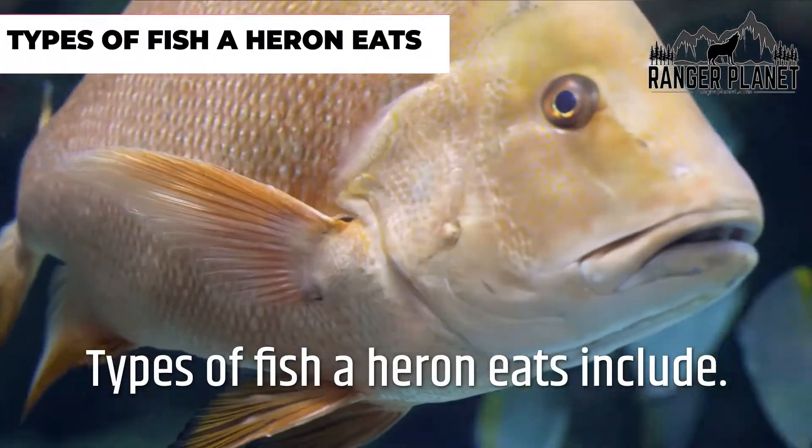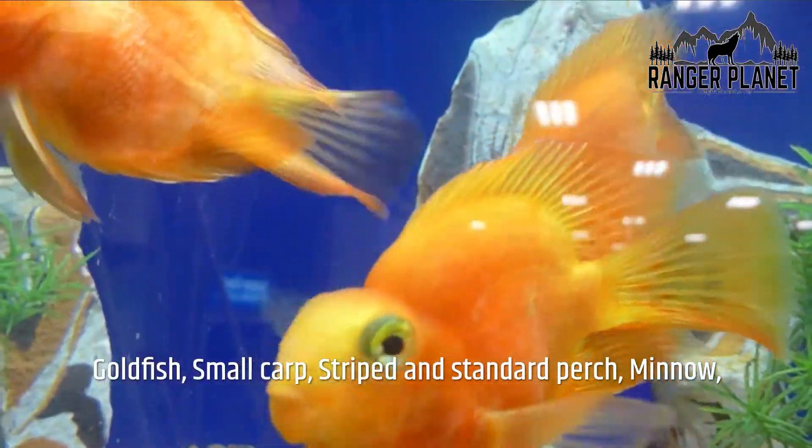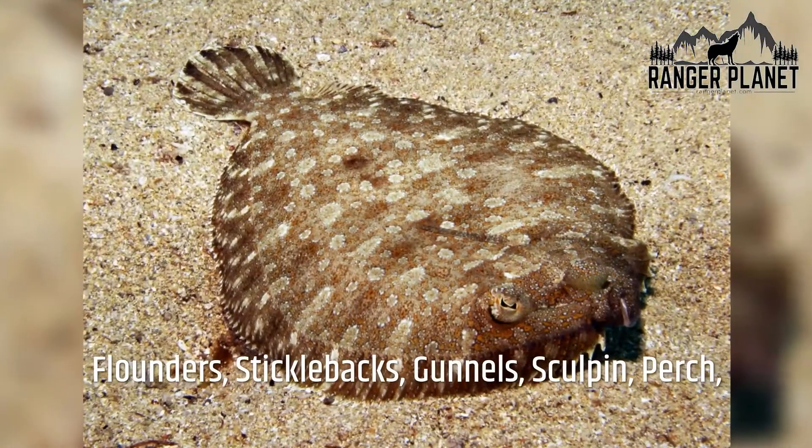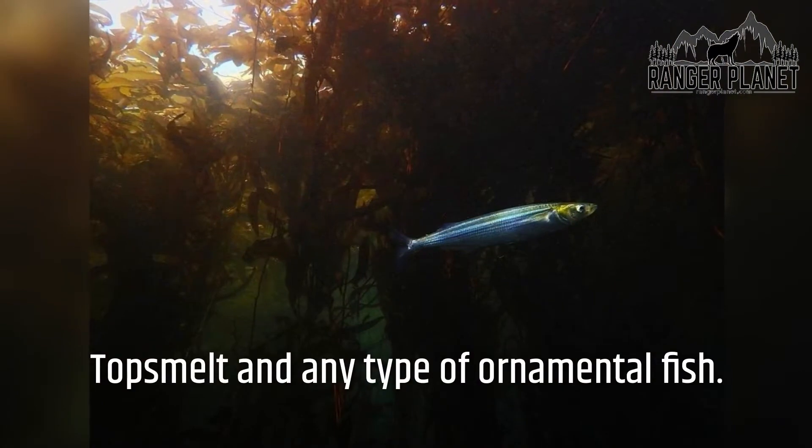Types of fish a heron eats include goldfish, small carp, striped and standard perch, minnow, flounders, sticklebacks, gunnels, sculpin, perch, topsmelt, and any type of ornamental fish.